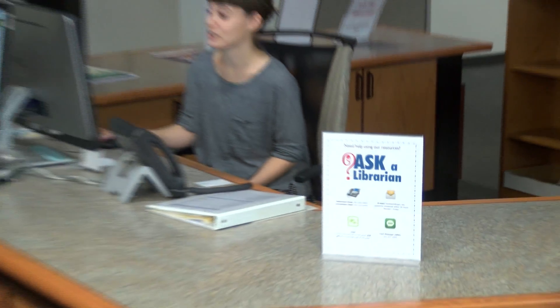When you assign research papers and you want the students to use the library for their research, but you're not sure what materials they have on a particular subject, one of the librarians can help you find the right resources.